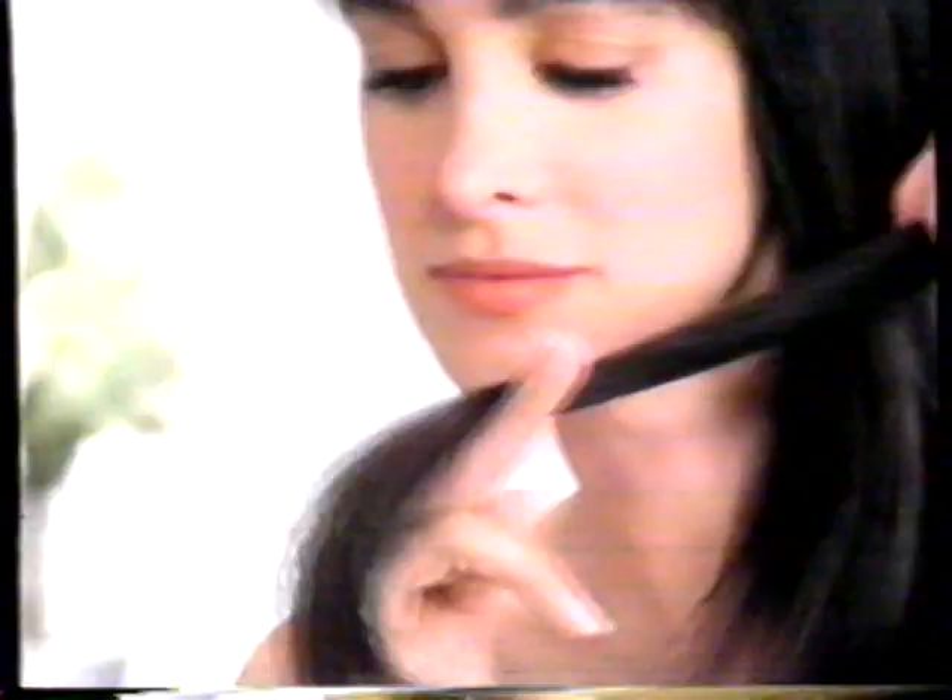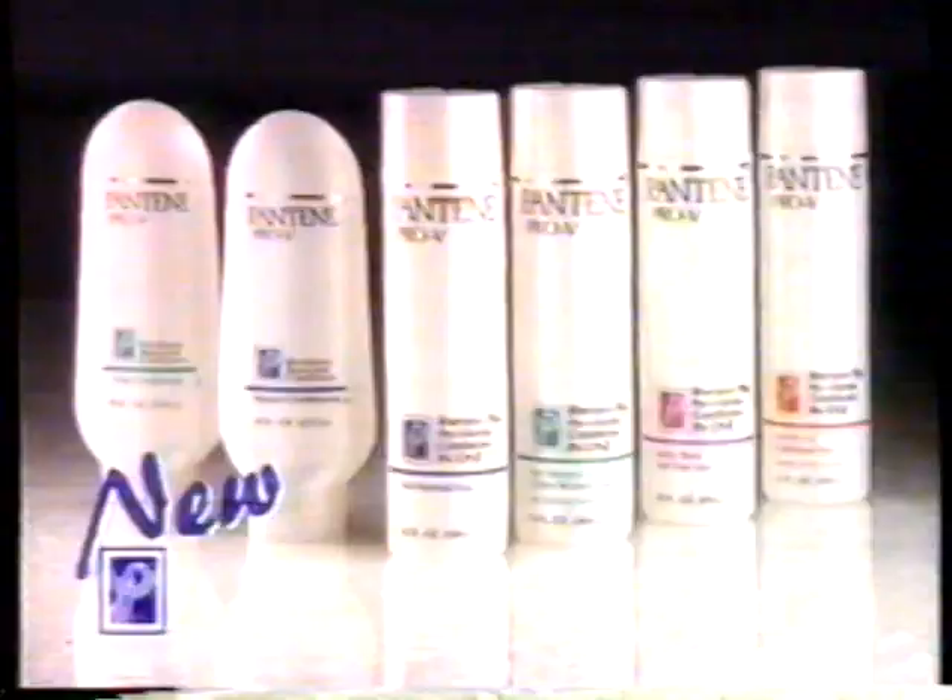The Pro-Vitamins go deep into your hair, improving it right down to the tips, making it so healthy and so shiny. New Pantene Pro-V for hair so healthy it shines. Try it, you'll see.